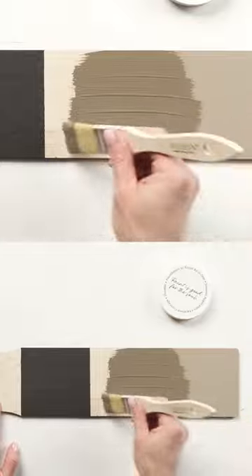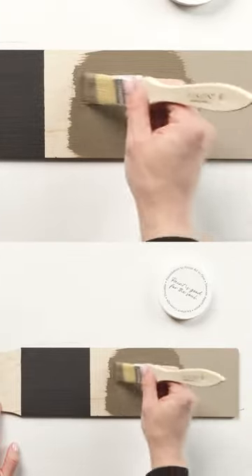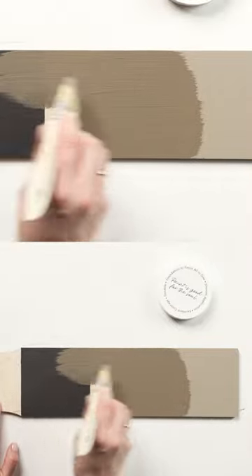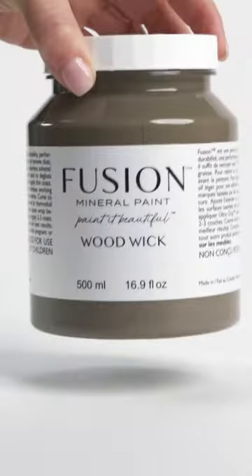When compared to the deep brown of chocolate on the left, Woodwick's grey takes a bold lead. However, compared to Algonquin on the right, its brown warmth and depth can be seen. Woodwick: a grounding and warm dark neutral.